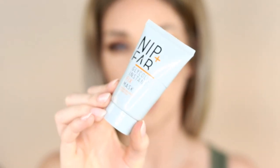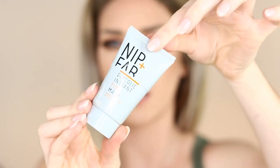I have a Nip+Fab Glycolic Fix mask — I've cut the tops off which shows how much I love it. It's a glycolic acid mask that helps unclog pores, reduce fine lines, and smooth skin texture. It's a good drugstore option and I would repurchase it. However, it's high strength and can cause irritation so I'd only use it weekly. If you're delving into glycolic acid and don't want to spend too much, this is a good one to start with.